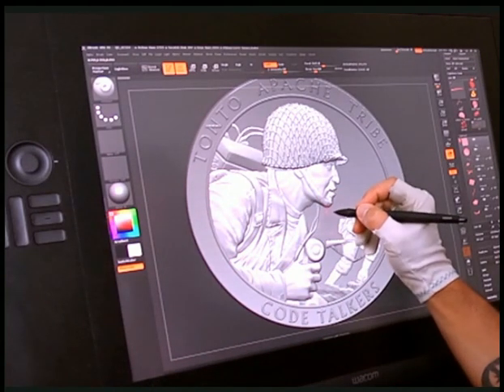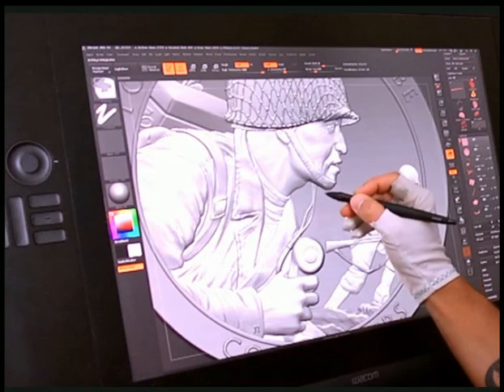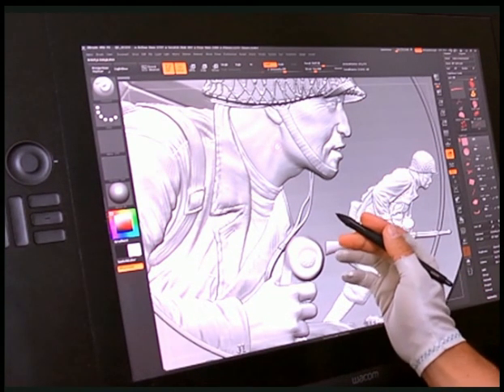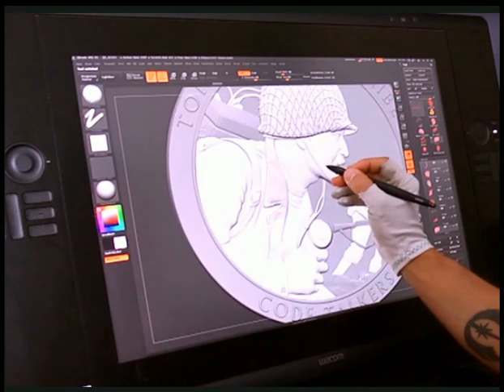My name is Joseph Mena. I'm a medallic artist. I design and sculpt coins for the United States Mint in Philadelphia. I work exclusively digitally, both for two-dimensional drawing and three-dimensional sculpture. It's like a hybrid between drawing and sculpting. What I can do on the computer that I can't do with clay is basically create any design or image that comes to mind almost literally at the speed of thought. Working digitally allows me to work on a larger canvas, so to speak, and still have something that is manufactured at a very small scale.